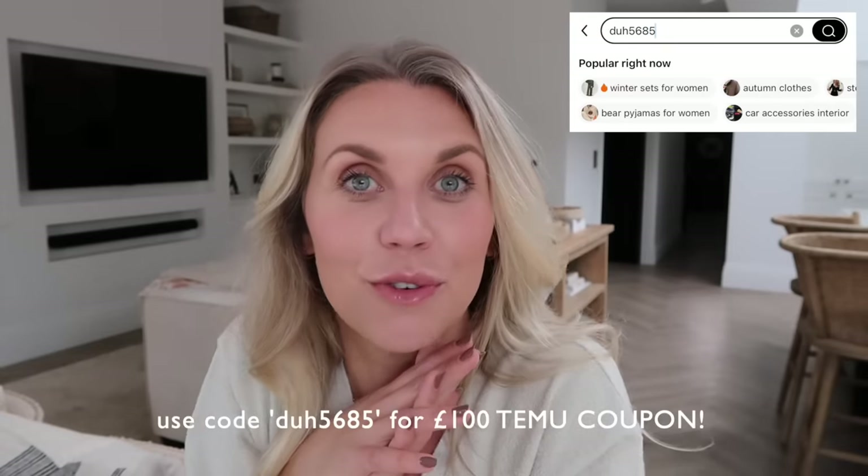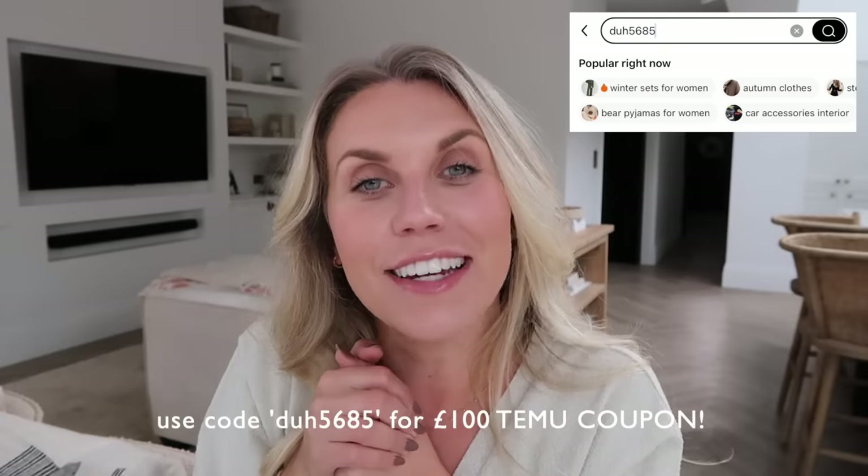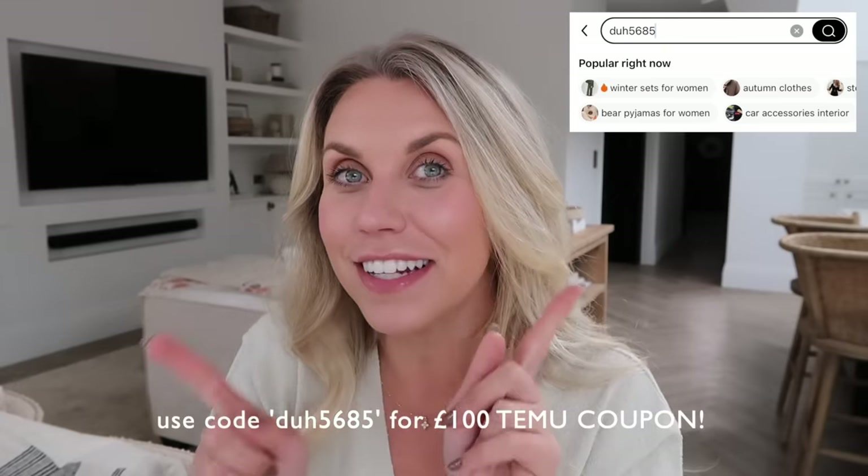That's everything I picked up from Temu! Let me know which item was your favorite. A reminder that all links are in the description box below along with a discount code — make sure to take advantage. There are loads of different gift ideas and Christmas decor on there, so definitely shop ahead of the season. If you've still got your tea or coffee, why not pop over to Temu for a browse at bargain prices. Thank you to them for working with me, thanks to you for watching, and I hope to see you all very soon — bye!